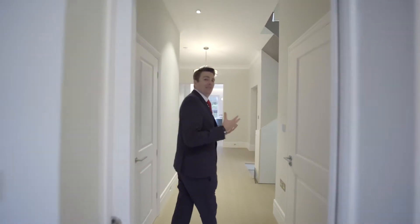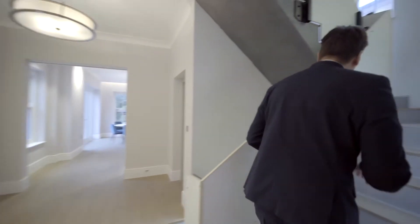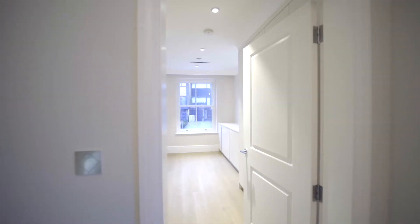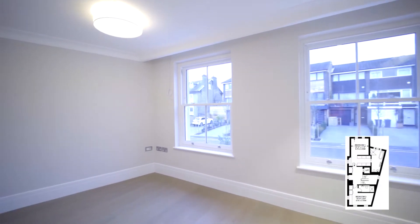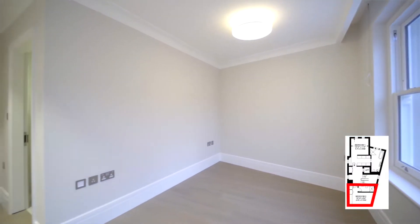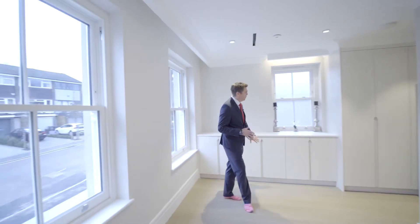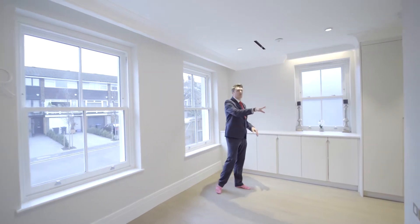Let's head upstairs first and have a look at the bedrooms before we go into the main living space. Up here on the first floor level we have two bedrooms. Before we head into the principal suite, let's have a look at this guest bedroom which is overlooking the front of the building. What I love about this bedroom is we've got custom-built cabinetry and then to the right we've got our very own en-suite shower room.